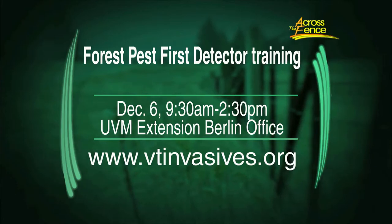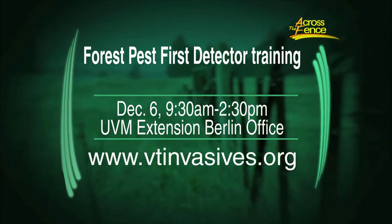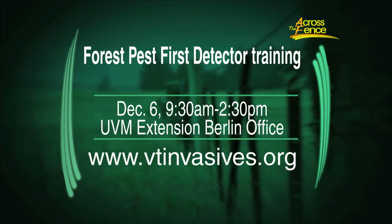The next training session will be held December 6th from 9:30 a.m. to 2:30 p.m. at the UVM Extension Office in Berlin. You can get more information by going to vtinvasives.org. Our next segment looks at the production, cultivation, and promotion of hops in Vermont. Over the past several years, UVM Extension has been engaged in key research about hops, and growers in the Green Mountains have come to rely on that research.